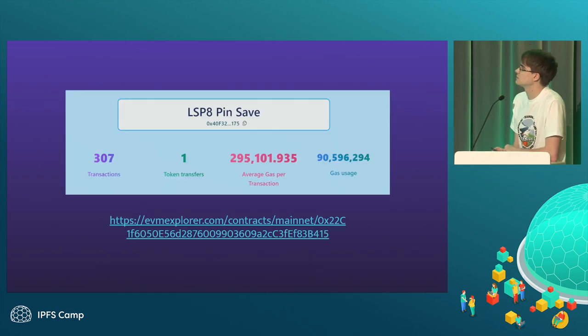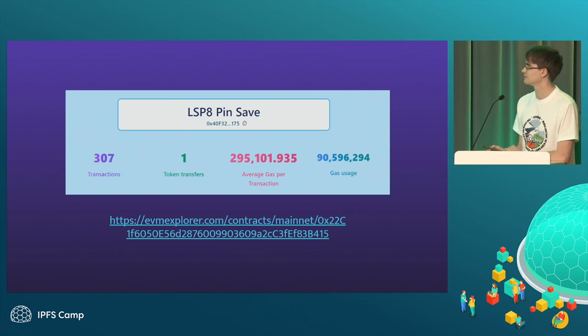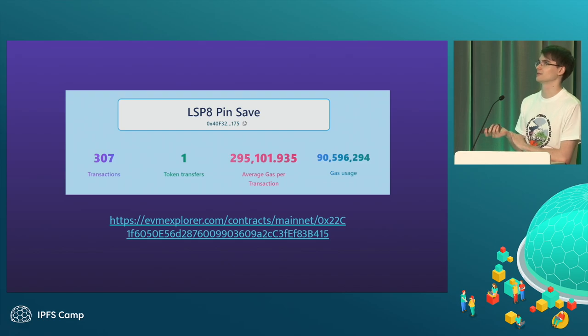Here's a quick statistic for the smart contracts. We were really close to submitting for the Optimism retro grants, but it was very unexpected and we could not reach the needed amount of transactions.